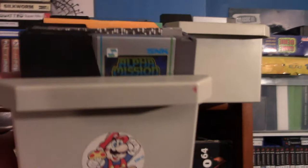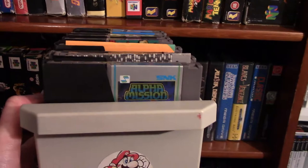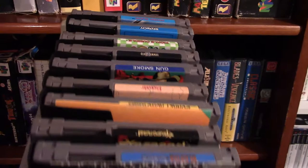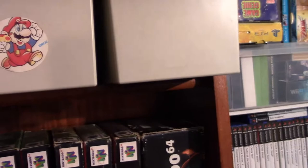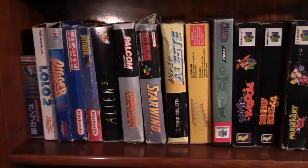Here we have my loose cartridge NES games. These are my only loose carts on display — I'll show you all of my cartridges at the end of the video because most of them are tucked away. Most of my systems have more loose cartridges than boxed games. These are only on display because they're in these cool cartridge containers, and I'll give you a better look at all of these at the end of the video.